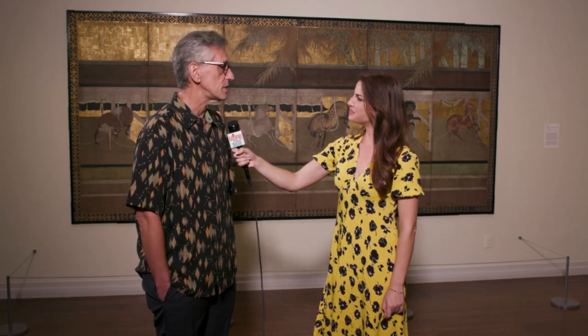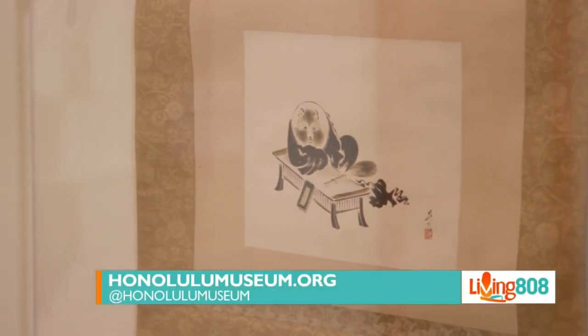That's something really neat — a little bit of a history lesson in a lot of this artwork as well. For those who want to come out, the Honolulu Museum of Art is located on Beretania Street, right across from Thomas Square Park — 900 South Beretania. For more information about the museum and this exhibition you can visit the website honolulumuseum.org.